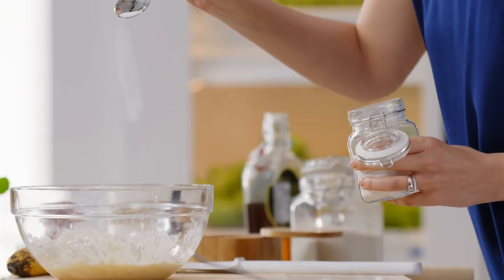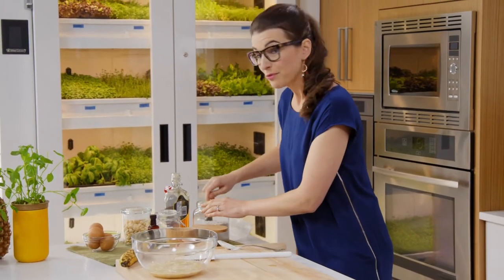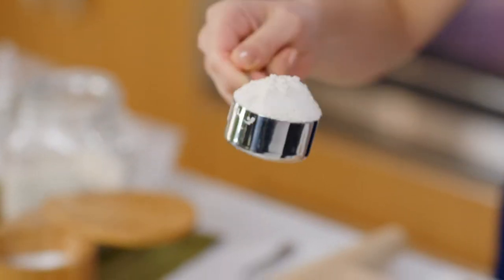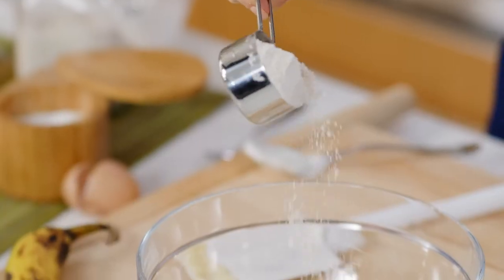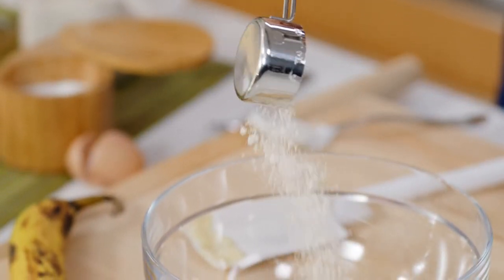Salt. Some baking soda to give it a bit of a lift. Now what really sets my banana bread apart? Oat flour. I make it myself in my blender — just throw rolled oats in there and blitz it up. More flavor, more fiber, and way more satisfying.